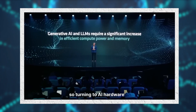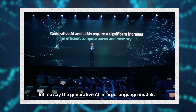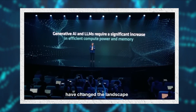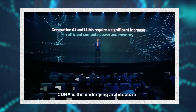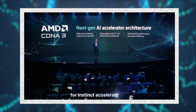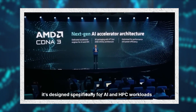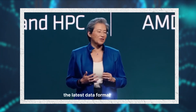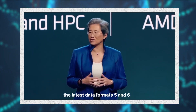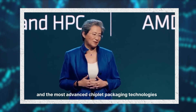Turning to AI hardware, generative AI and large language models have changed the landscape. The need for more compute is growing exponentially. CDNA is the underlying architecture for our Instinct accelerators, designed specifically for AI and HPC workloads. CDNA3 is our brand new architecture that uses a new compute engine, the latest data formats, five and six nanometer process technology, and the most advanced chiplet packaging technologies.